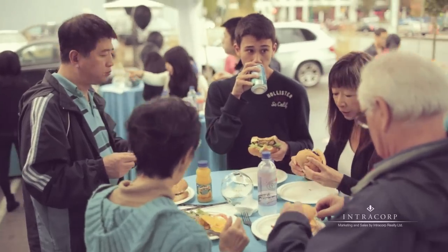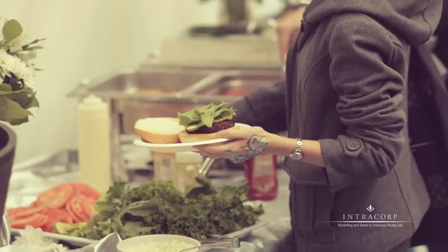Hi, my name is Eva. I'm the sales manager here at Silver. Today we're having a barbecue for all the homeowners that have purchased here at Silver.